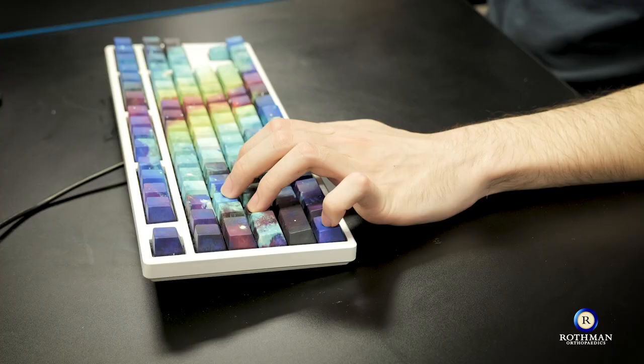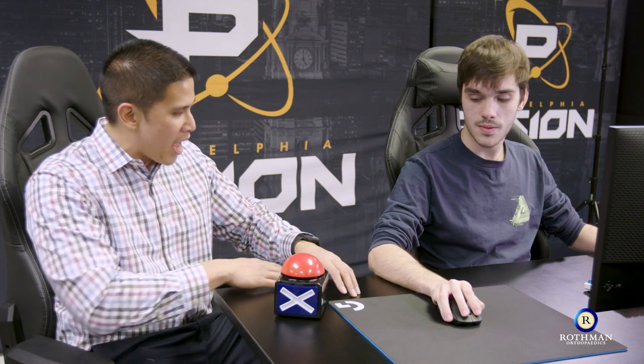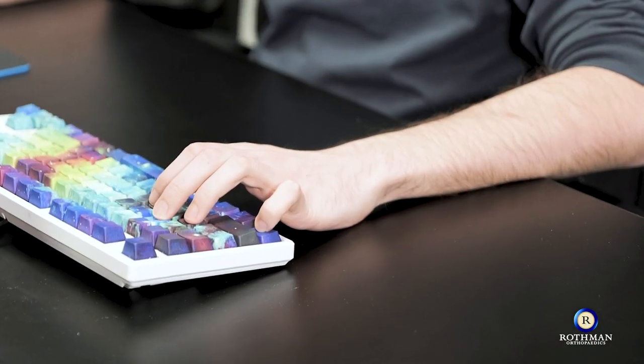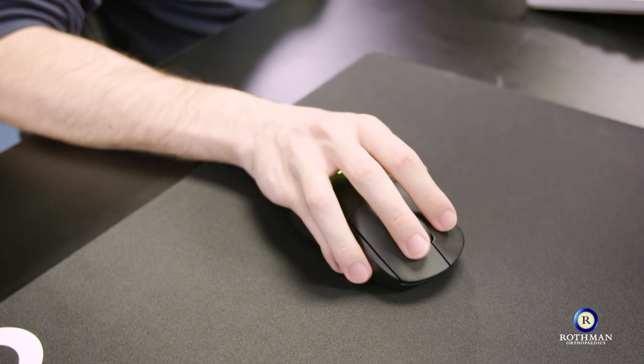Do you always keep your hand flexed like that? Yeah. Over time, you might start to develop some pain and tendonitis in your wrist. It would be a good idea to get one of those pads that attach to the keyboard, put your hand in a more neutral position — it prevents wear and tear throughout the years. I also noticed that you make a lot of big movements with your mouse. Do you ever get tendon or wrist pain in your mouse hand? Maybe very rarely, but not so much recently. Over time, when you're making such big movements, you can develop tendonitis in the wrist. You can adjust your mouse sensitivity so you're getting bigger movements on the screen with little movements on your wrist.